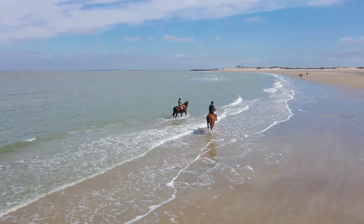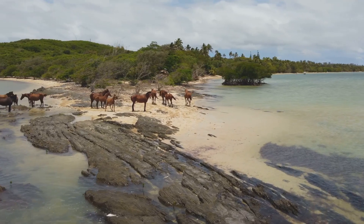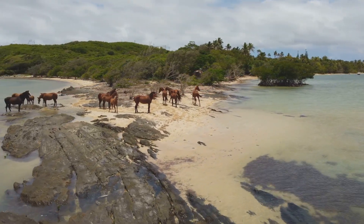First up, we've got the stunning Assateague Island. Wild horses roam freely here — it's like stepping into a fairy tale.